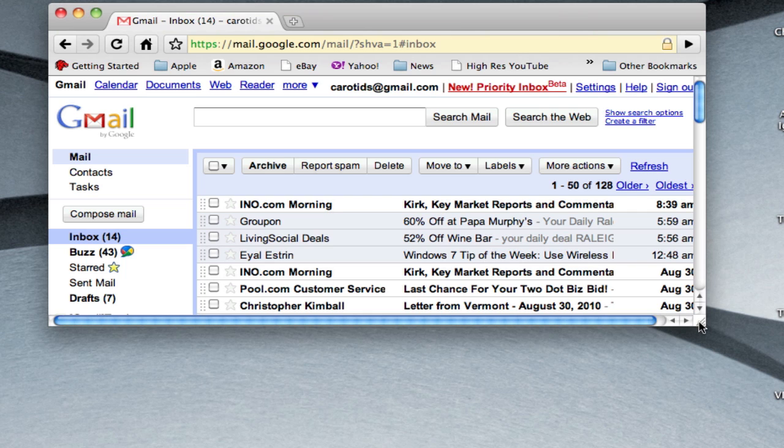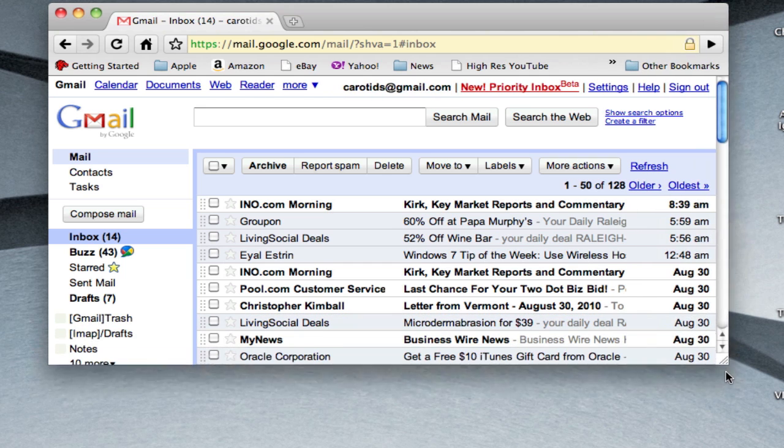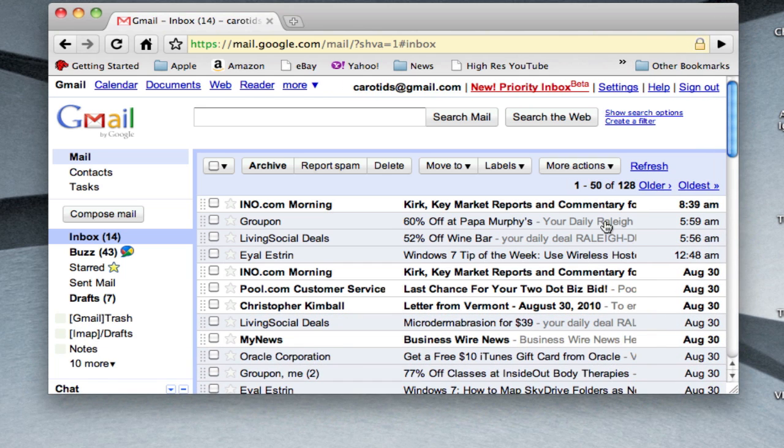The source of the background music is that Google is rolling out this new feature called Priority Inbox, which is great and we'll explore it more later. But there's supposed to be a YouTube video playing at this point, and what's happening is it's just not showing up in some browsers.